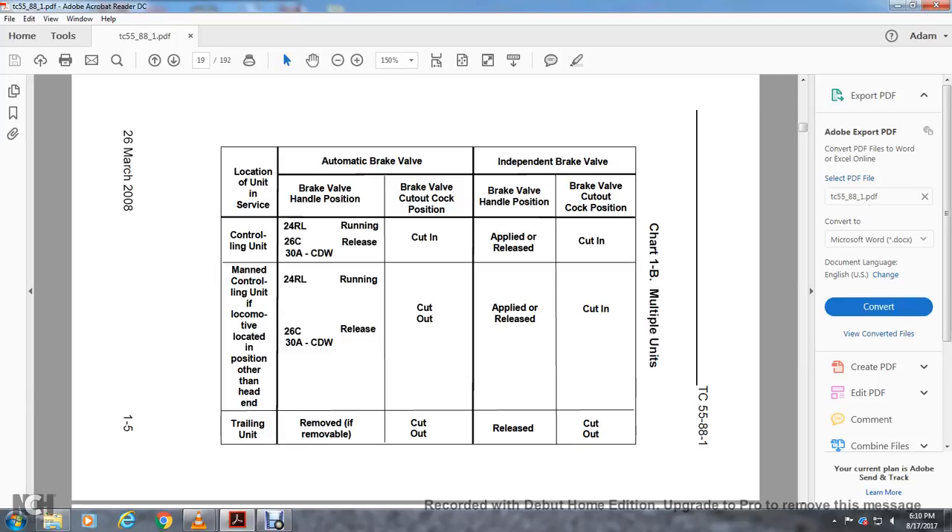Man control unit with locomotive located in a position other than the head end: brake valve handle positions 2-4-R-L, running in 2-6-C release, 30-A-C-D-W. Brake valve cut-out cock position: cut out. Independent brake valve: applied or released. Brake valve cut-out cock: cut in for independent brake valves. Trailing unit: if removable, remove the brake valve handle. Independent brake valve is released and the brake valve cut-out cock position is cut out.